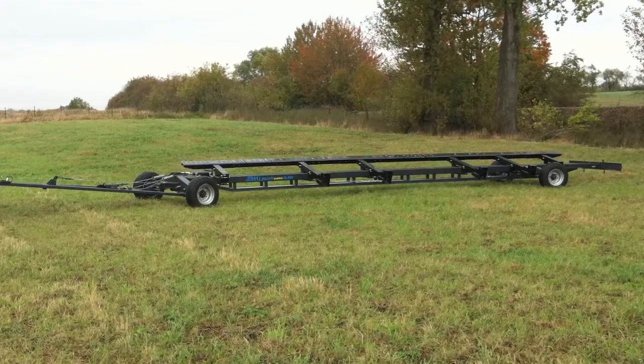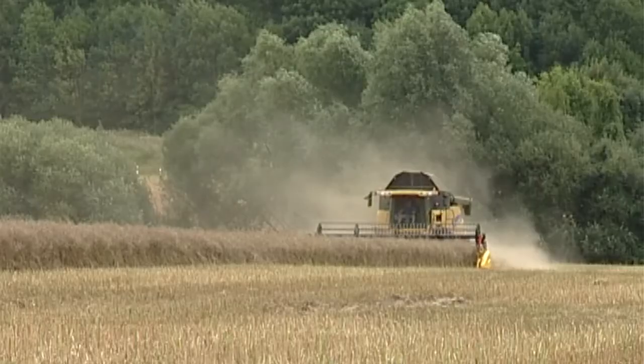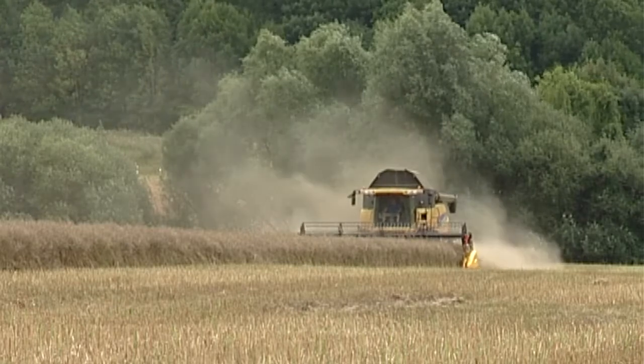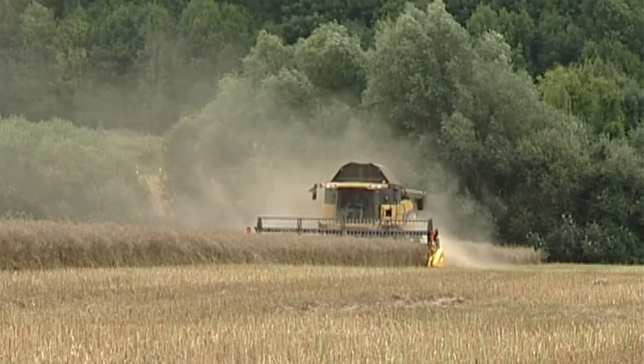With the two-axle braked cutting unit carriage from TAM, you are also in an ideal position to utilize serial cutting units of larger widths with all harvesting accessories in the usual way and with a normal amount of effort.